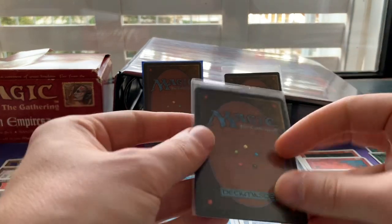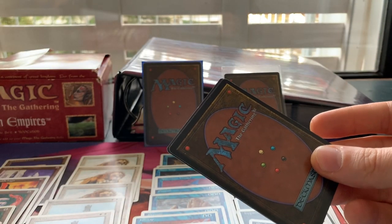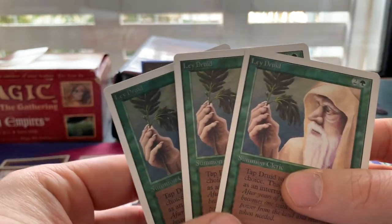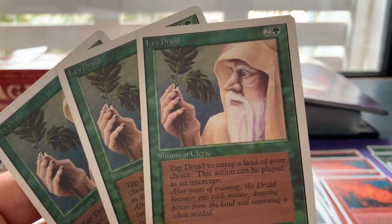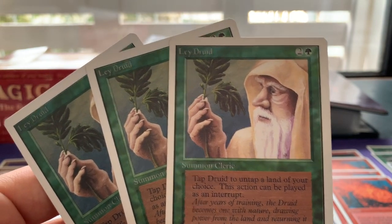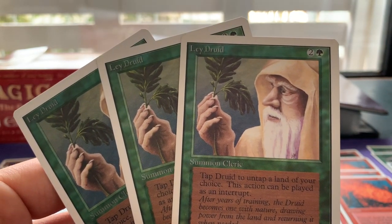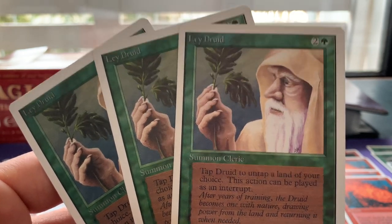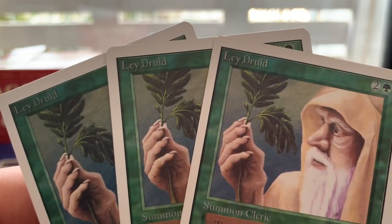But there are also some other cards — we traded a little bit of old school old school. We got these Lay Druids, which are super cool. Tap the Druid to untap a land of your choice — this action can be played as an interrupt. There are so many special lands in old school where this could matter. Though three mana for a 1/1 is pretty steep. Let me know what you think about Lay Druid.